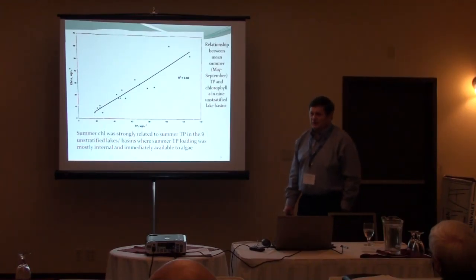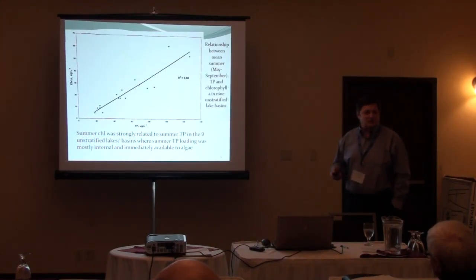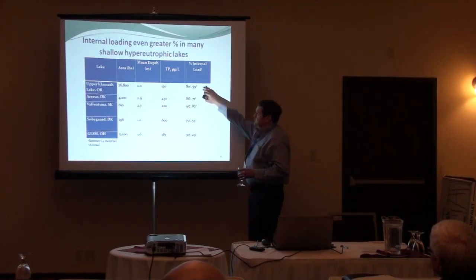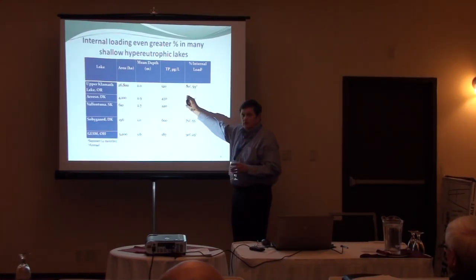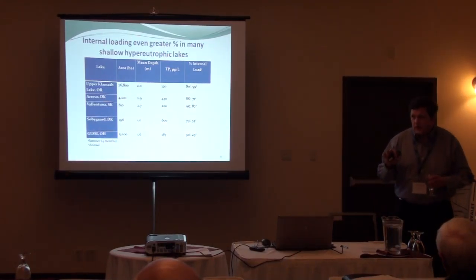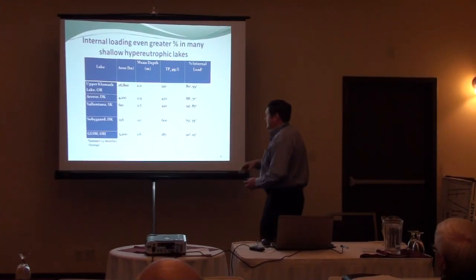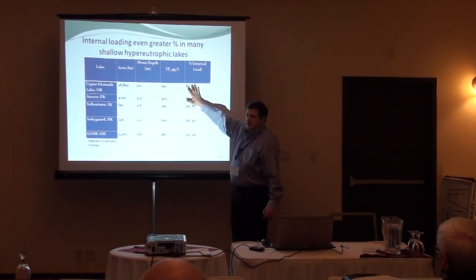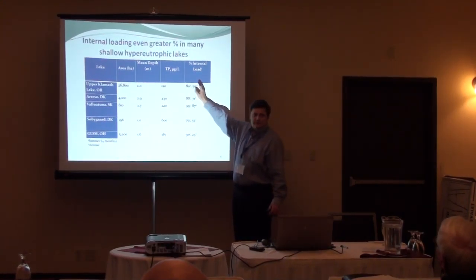This last column is what to look at across different systems. The first number is the percent of internal load occurring during the summer growing season; the second is the percent of annual load that's internal. What you see is a significant amount of loading — particularly Grand Lake St. Mary's, where only 25% of the total load is internal. It's a shallow, wind-driven, fetch-driven lake. But that 25% almost exclusively drives the summer cyanobacteria problem.